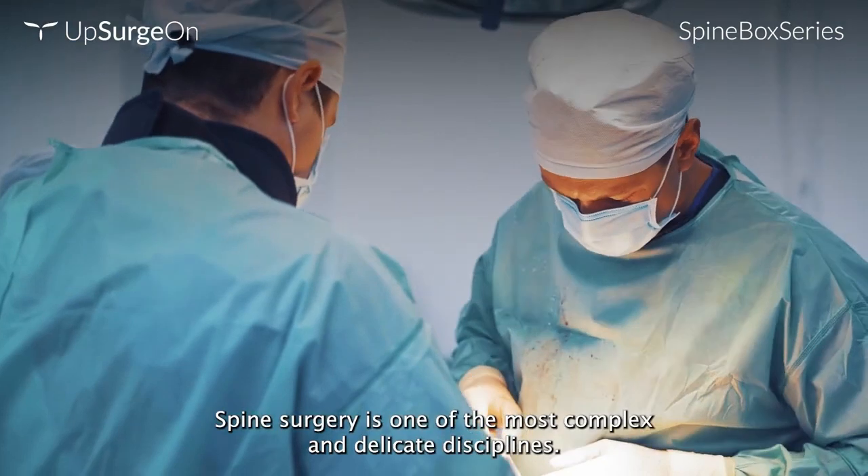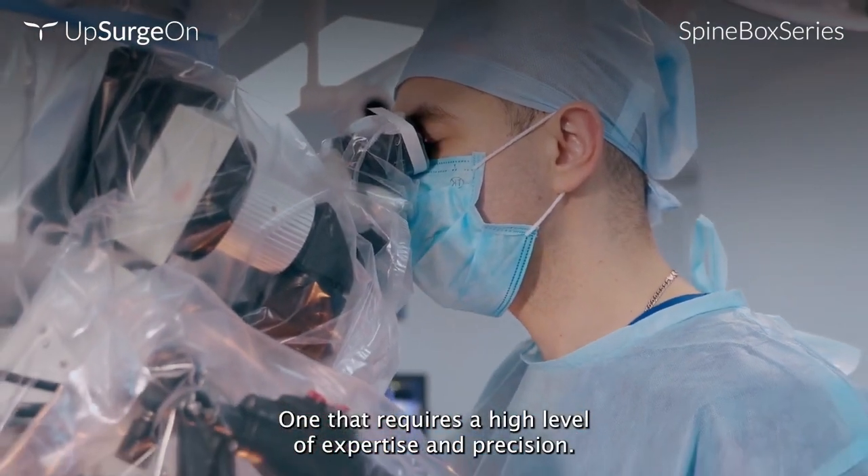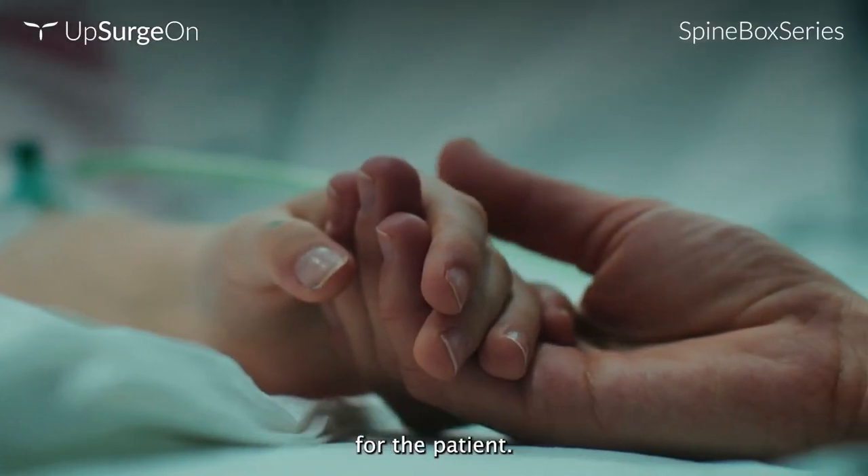Spine surgery is one of the most complex and delicate disciplines, one that requires a high level of expertise and precision. One small mistake can lead to catastrophic consequences for the patient.